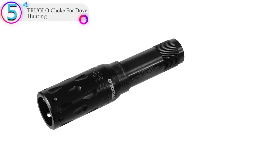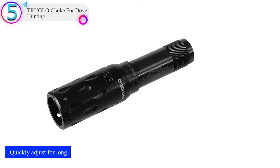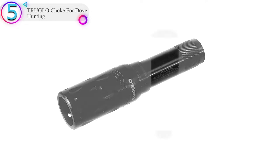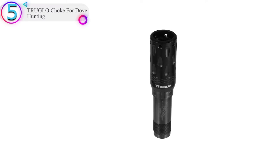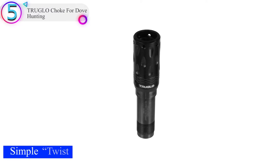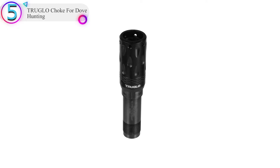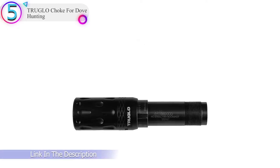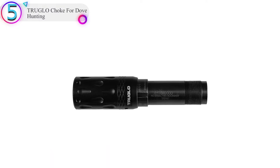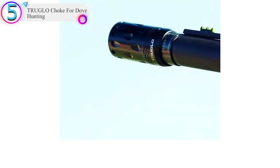In our list, the number 5 product is the Truglo Choke for Dove Hunting. The simplest yet most effective choke I have ever worked with. The twist and click design makes it a beginner-friendly choke. It lets the shooter adjust for close and mid-range shooting and can even be used for long-range shots. This choke type is a dual-position dove choke tube, which lets you aim at whatever you fix your eyes on in the field. One of its main advantages is that it is a two-position choke which can adjust to different conditions.